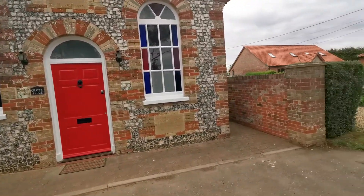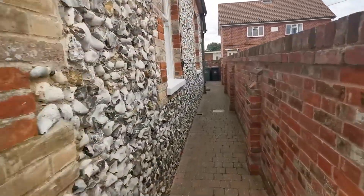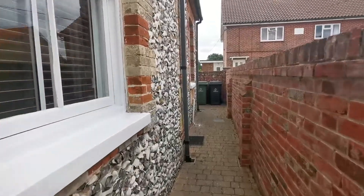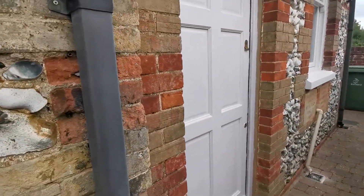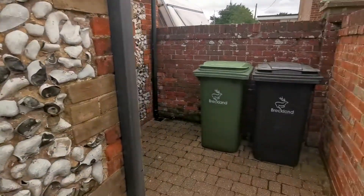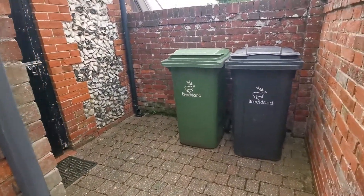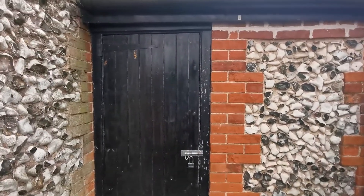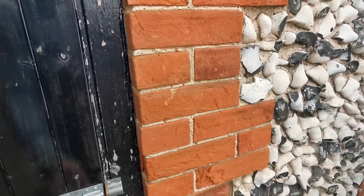I'll just show you what comes with the property. We've got a pathway down the side, and another entrance door here that goes through to the kitchen dining room which I'll show you in a bit. We've got a small seating area, space for the wheelie bins, and this brick built storage outbuilding.